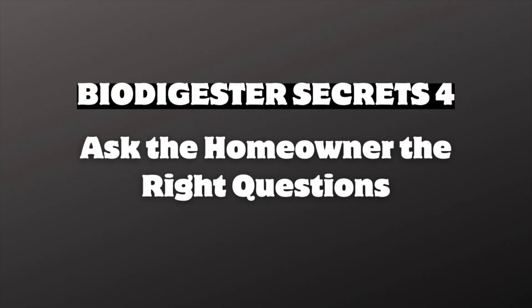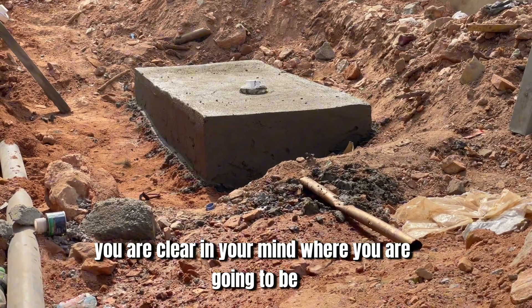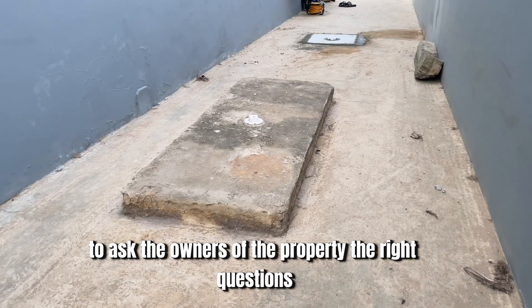The fourth most important biodigester construction secret is to ask the homeowner the right questions. Do not immediately start talking about pricing. Ask the right questions: how many bedrooms are there, the number of toilets in the house, where the project is located, and what kind of soil is there. Most homeowners will ask you to come and do an inspection, but it's good to have background knowledge of what you are going to meet on site before you arrive. Ask the right questions before you conclude whether this is a project you can take on.